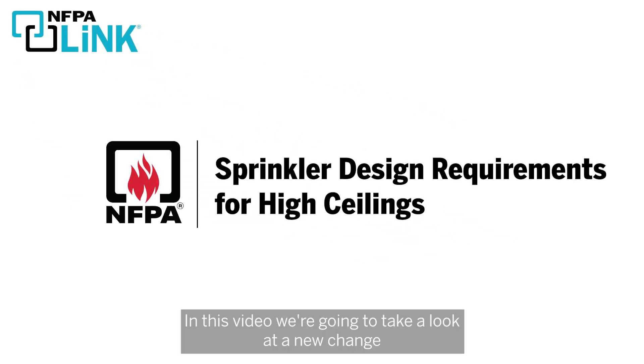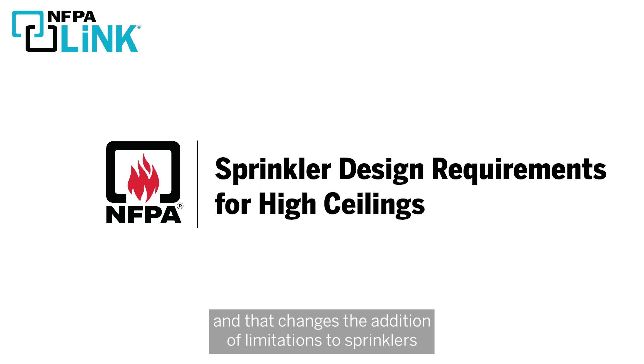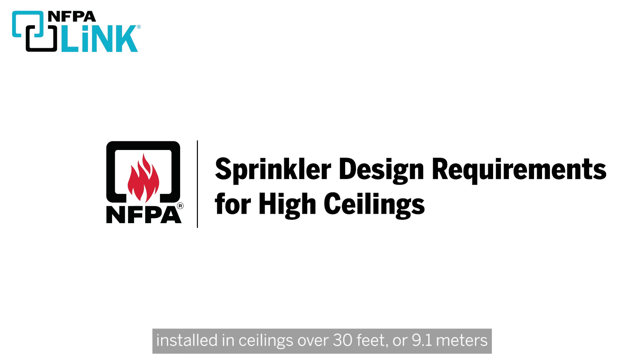In this video, we're going to take a look at a new change to the 2025 edition of NFPA 13, Standard for the Installation of Sprinkler Systems. That change is the addition of limitations to sprinklers installed in ceilings over 30 feet or 9.1 meters for non-storage installations.